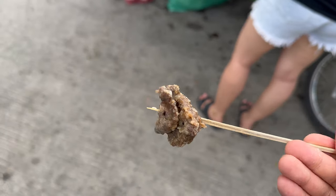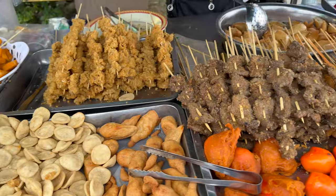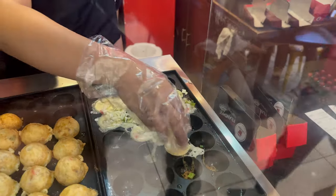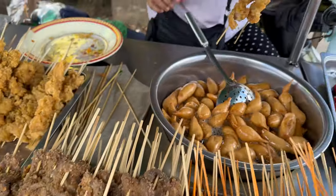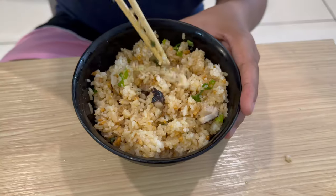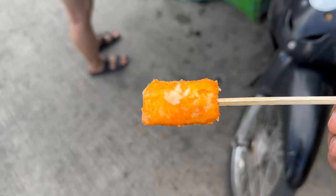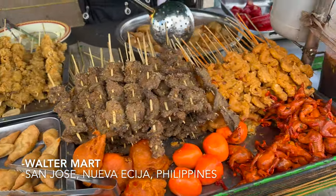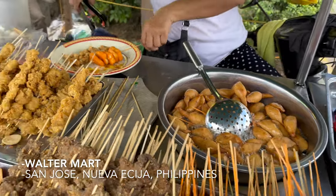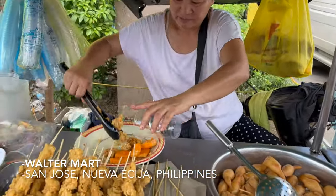Hey guys, hope you're having a great day. It's your boy Phil. Today we are going to have some Filipino street food in front of a shopping mall here in the Philippines. We are in front of Walter, which is like Costco or Walmart combined with a shopping mall, and we are in San Jose, Nueva Asia, Philippines, 30 minutes from my hometown, to eat some street food.